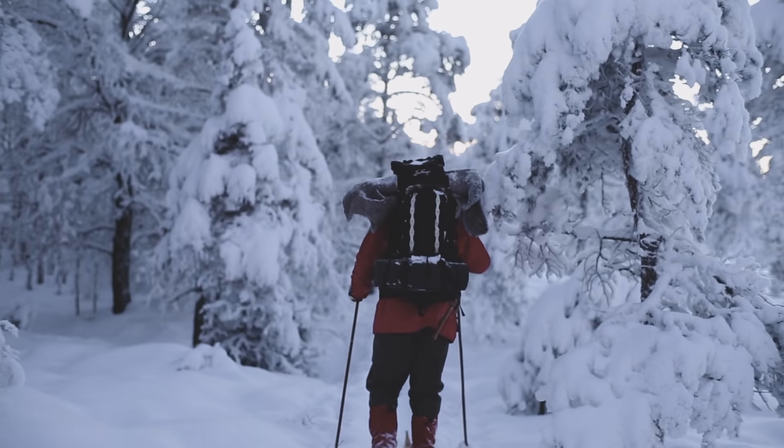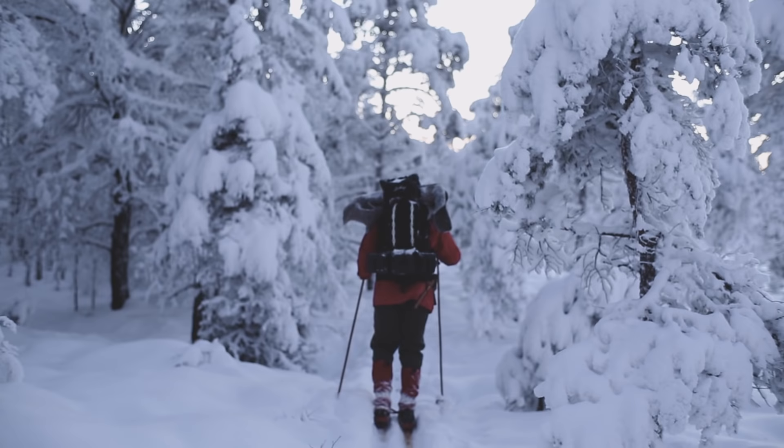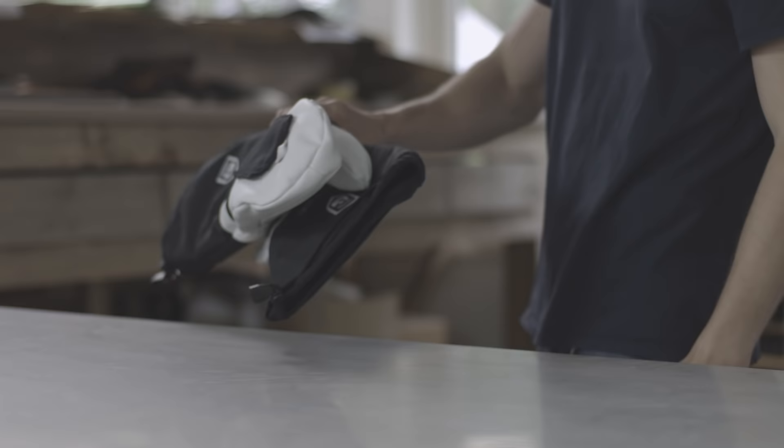If your hands get cold, you will soon be severely restricted. Frigid hands fumble, limiting your ability to handle equipment, zippers, skis, and safety gear like rope and carabiners.